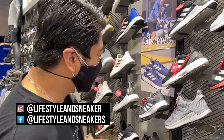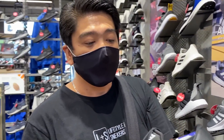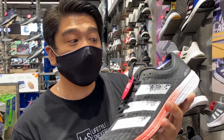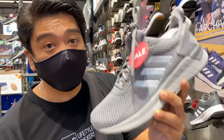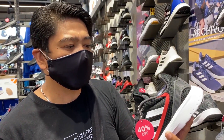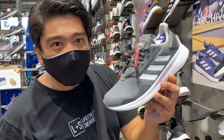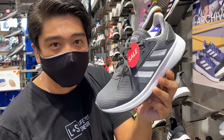Over here we have Adidas. We're just going to check out the good deals — this is the RC2. Original price is 5,300, now you can get it for 3,180 pesos — 40% off, very light, good for running. This Questar Ride you can get for only 1,900 pesos — so cheap, good for everyday use. This Adidas Nebset, which is very very light, is also on sale at 40% off, now at 2,100 pesos. And this Durano 9 running sneaker is only 1,800 pesos — really awesome.